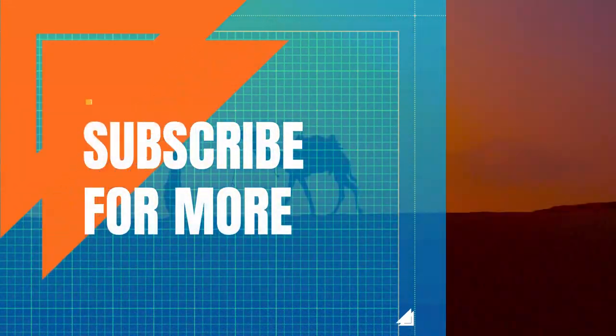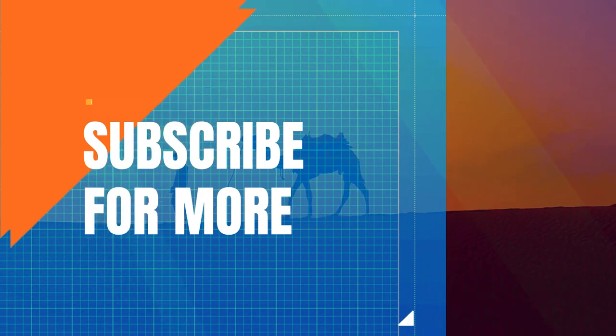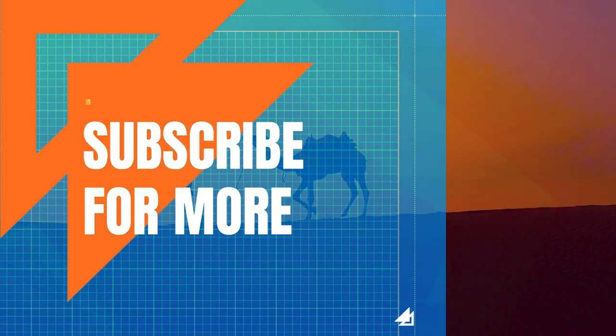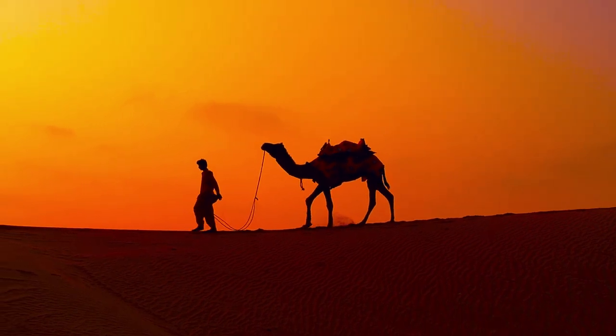I'd love to hear what you found most interesting about this clip in the comments. Thank you for watching all the way to the end. Don't forget to subscribe and watch other videos about animals that you might find interesting.